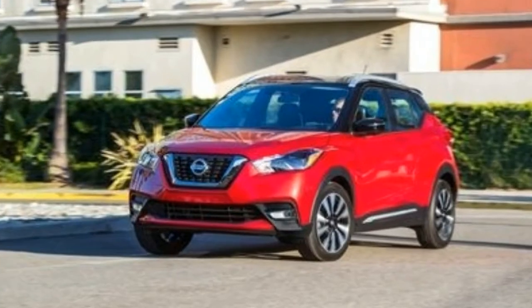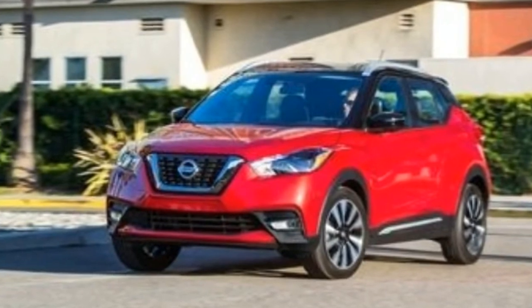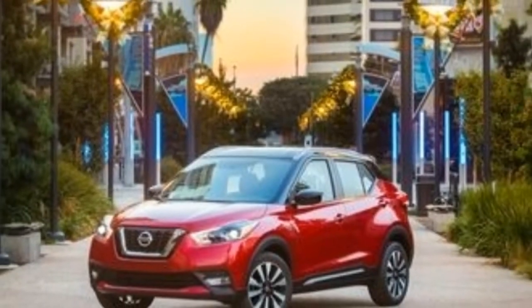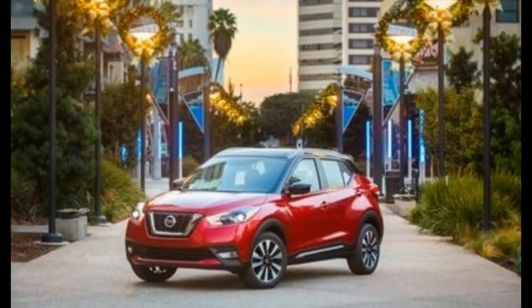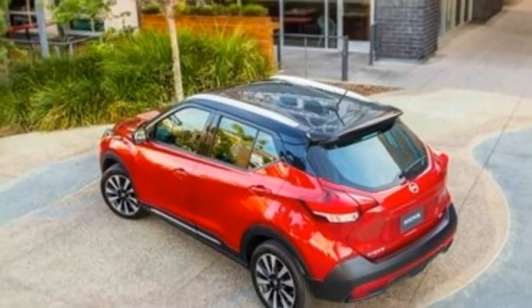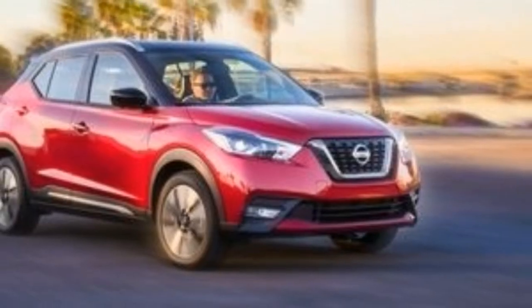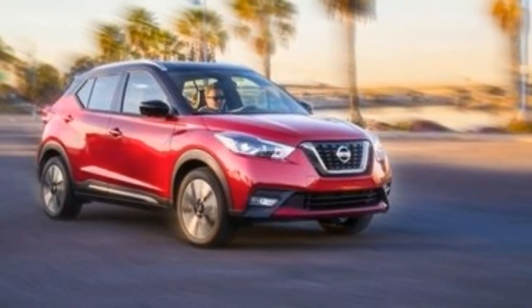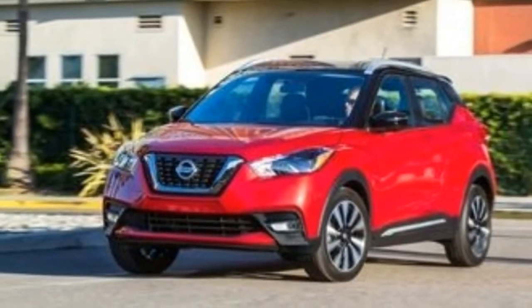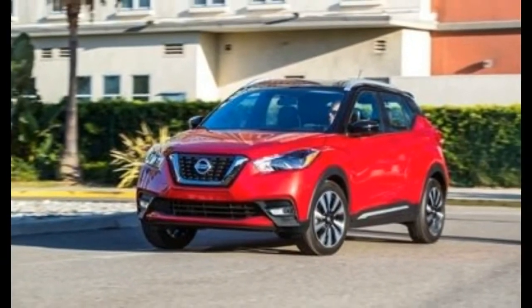Given how different the two vehicles appear to be, the name change seems warranted. The Kicks is a decidedly more conventional subcompact crossover, prioritizing interior space and feature availability over funky styling and driving verve. The Kicks, which will go on sale in the United States in June 2018, appears to be little changed from the crossover of the same name already on sale in South America.